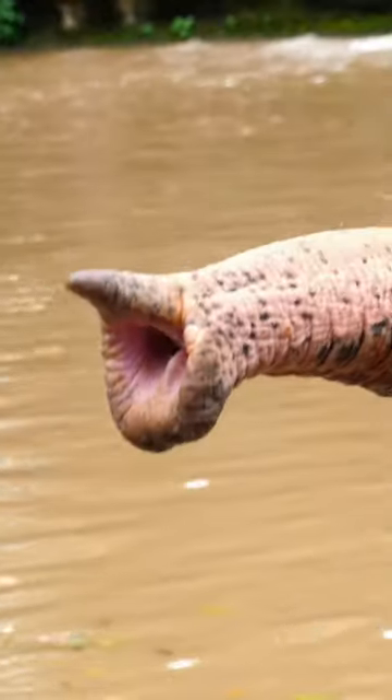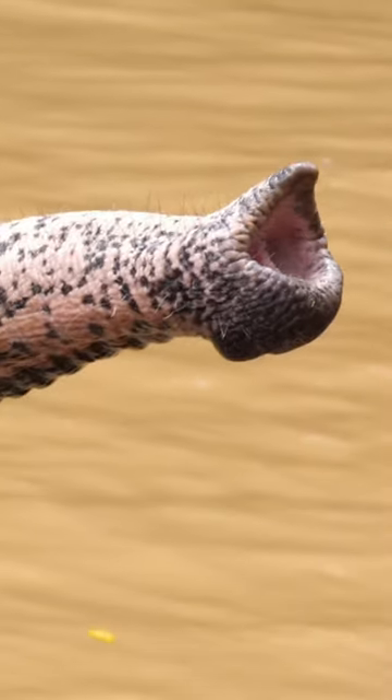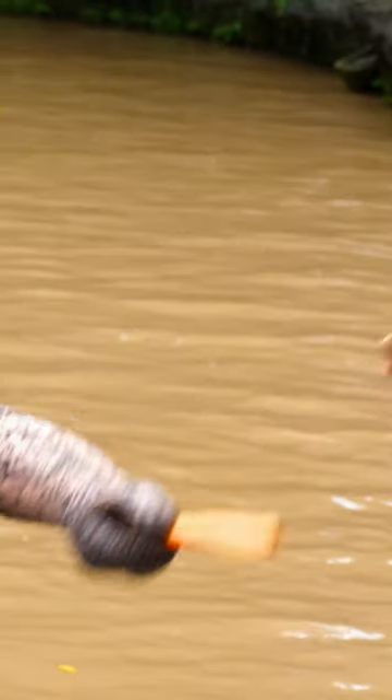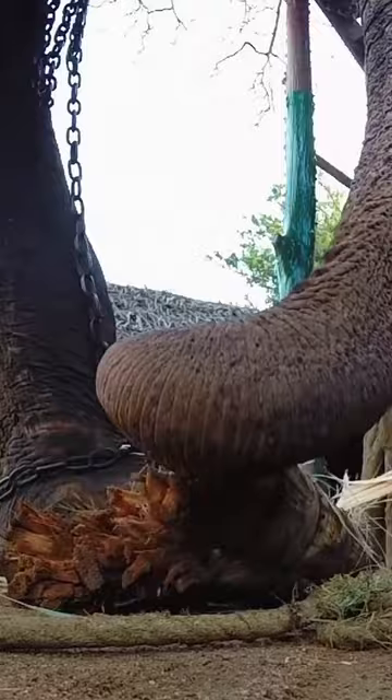Imagine this — if your upper lip and nose decided to team up and become a super organ. That's what we call an elephant's trunk. There are nearly 150,000 tiny muscles, all working together to make it as flexible as a gymnast in a circus. That's crazy.